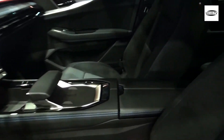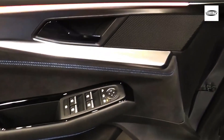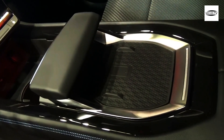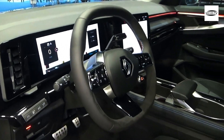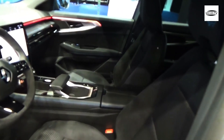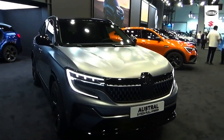Renault added a new SUV to its lineup last year, called the Austral. It replaced the Kajjar in the ever-competitive C-segment SUV market, but offers a higher specification than its predecessor, thanks to key advances in technology and electrification. The Renault Austral rivals models like the Peugeot 3008 and the Toyota RAV4, with top-spec versions even encroaching on some premium brand entries like BMW's X3 and the new Mercedes GLC.